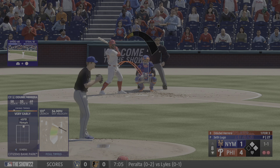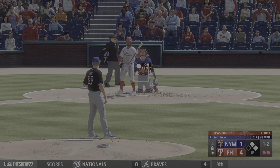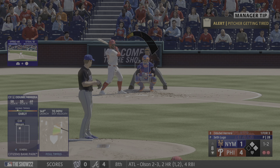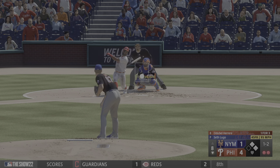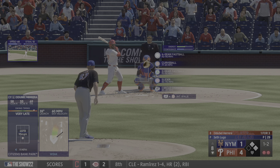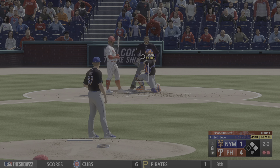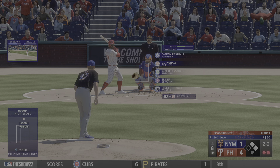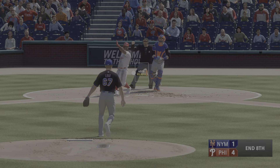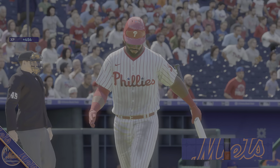Two outs, couple of base runners at first and second. Next offering is foul back. He's mixing his pitches really well — late on that fastball after seeing the changeup. See if he can elevate one; I think if he does he'll get the swing and miss. And a swing and a miss — that's that. Phillies leave a couple as they hold on to a 4-1 lead.